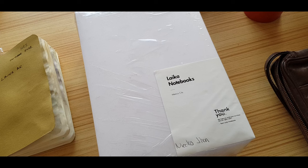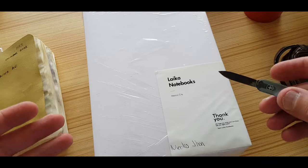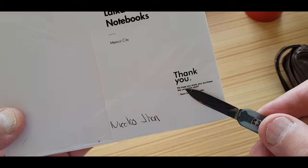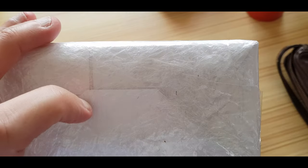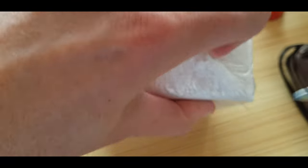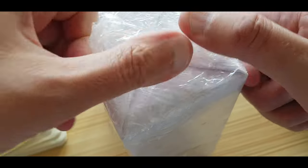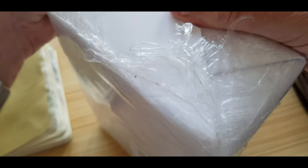As I'm sure you can imagine, the last thing I wanted to do when the doorbell rang and the delivery driver brought this to the door was pop upstairs, record a video, grab a knife and open the package. But here it is — Leica Notebooks, a little thank you message here and to Nicholas John, which is obviously my good self. Let's open it and see what we've got in this little package. Very well wrapped, very securely wrapped.